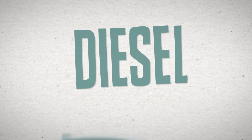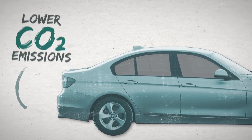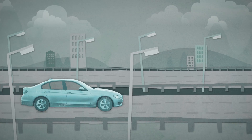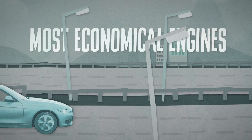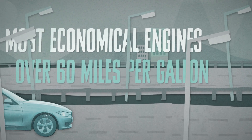Over recent years there's been an increasing shift to diesel engines due to their lower CO2 emissions and better fuel economy than petrol engines. A modern efficient diesel is likely to be one of the most economical engines, potentially returning over 60 miles per gallon in real life as well as delivering good performance.